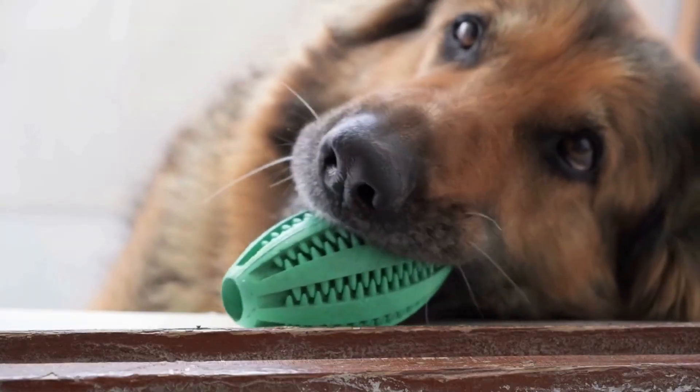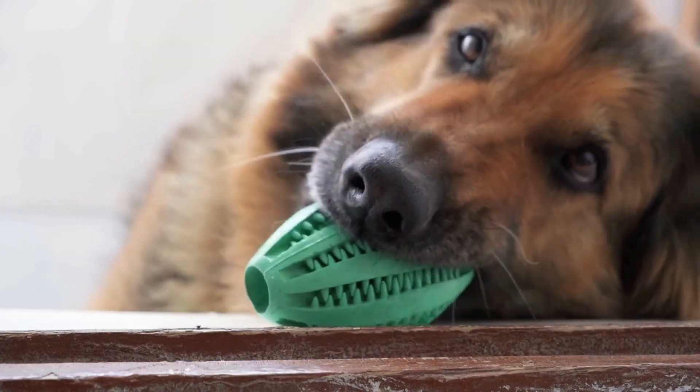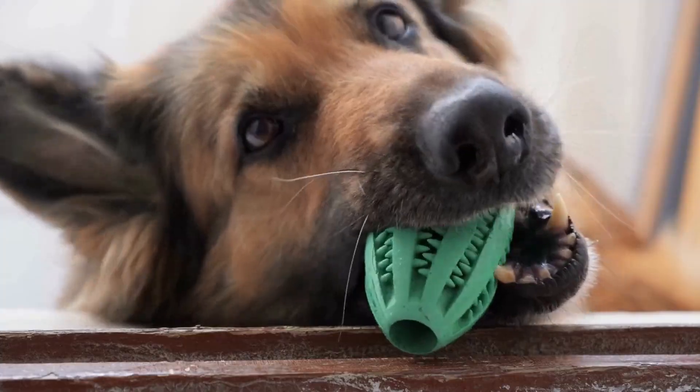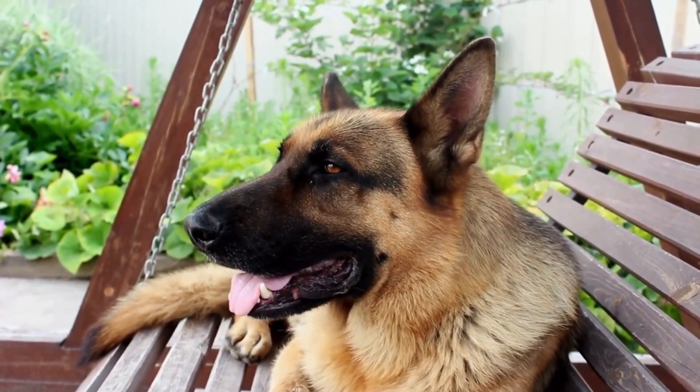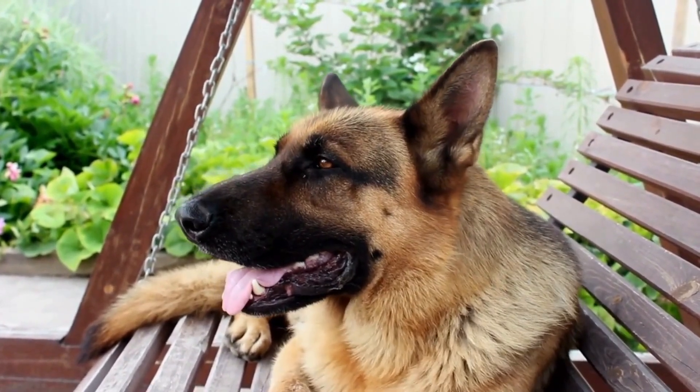Food allergies, on the other hand, can cause gastrointestinal issues like diarrhea and vomiting, as well as skin problems like itching and rashes. Flea allergies are another common problem in German Shepherds and can result in severe scratching, skin infections, and hair loss.